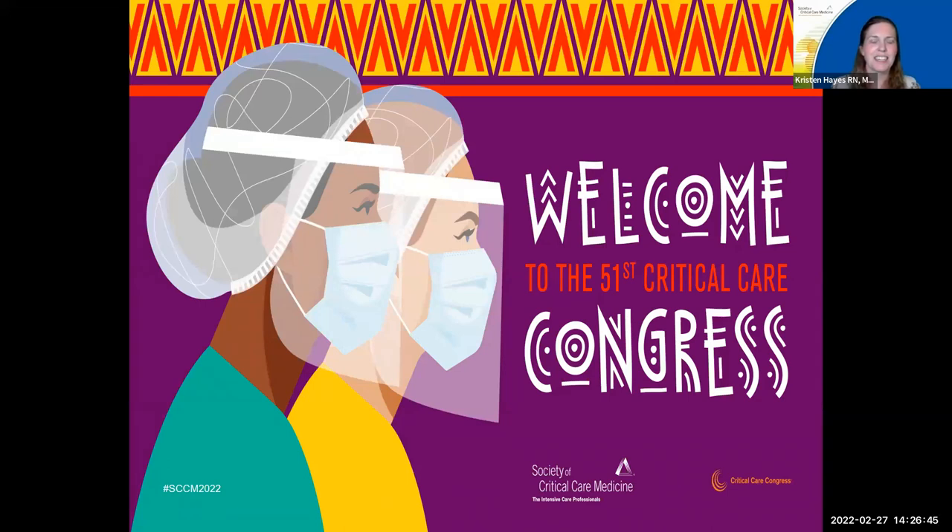Welcome, and thanks for joining us today. I am Kristen Hayes, and I'm the moderator for this session, Reducing and Eliminating CLABSI and CAUTI: A New Toolkit to the Rescue.